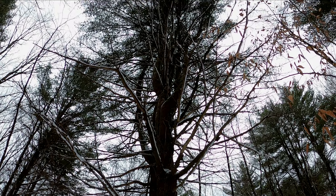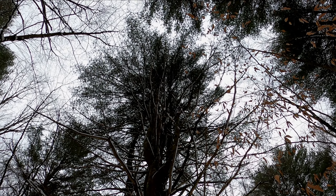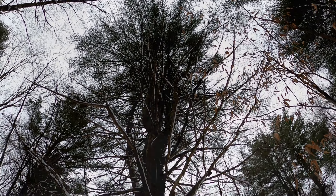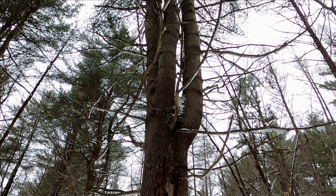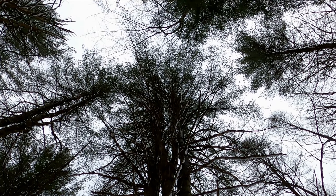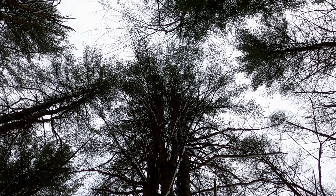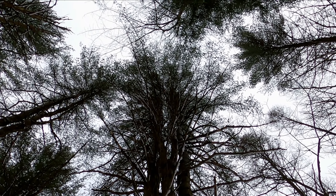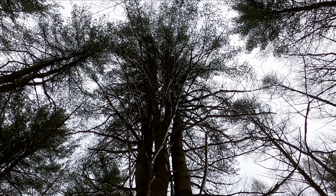Holy cow, I want this tree in my front yard — that thing is huge! There's really only one word to describe this tree and that's glorious. Look at the size of it — my camera is now straight up. Oh my god, if I was a squirrel or an eagle I'd be happy as hell to be in that tree. That is something.